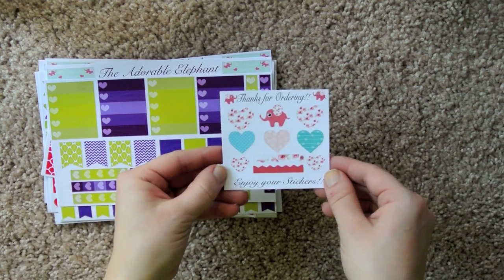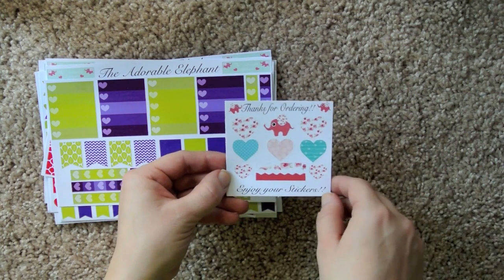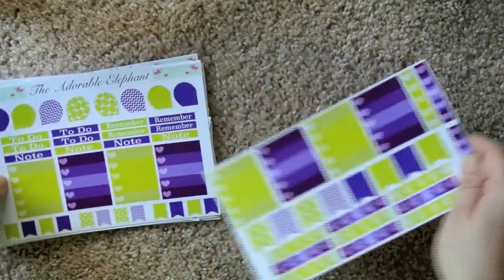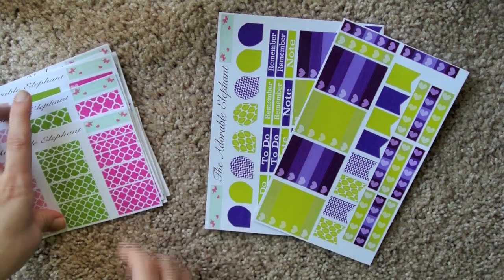And then next we just have her little thank-you-for-ordering sampler that has hearts, and some borders, and a little elephant — because she is the Adorable Elephant, obviously, that is her shop name. So I have some September colored things, and they're themed in the previous Erin Condren color scheme.